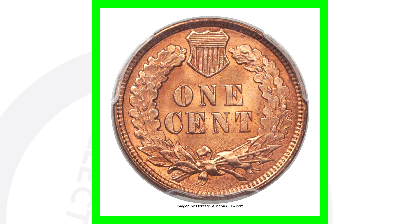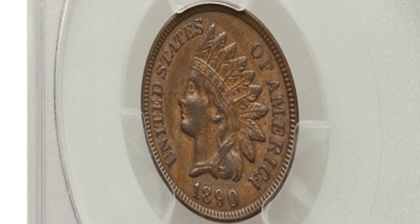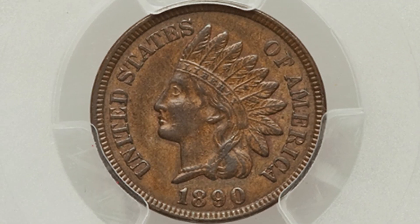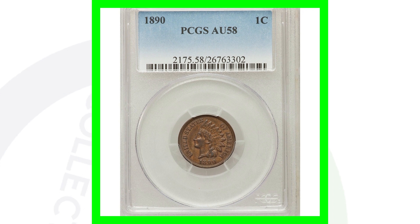If you compare that to the same dated coin — an 1890 Indian Head cent graded at AU-58 — this coin only sold for around $60. So you go from a $60 coin to a $3,000–$4,000 coin, all because of the grade. Keep that in mind: it has to be a specific grade for each specific coin, and it's different for every coin based on the grade populations.